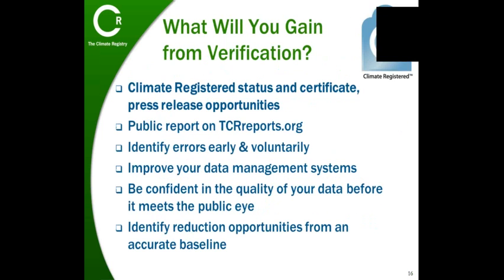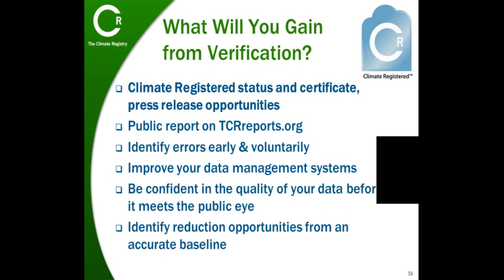Before we conclude, I'd like to take a moment to remind you of the benefits of verification. Once your verified report is publicly available through the registry, we'll provide you with the climate registered logo and a press release template for your use in communicating your major achievement. You'll have confidence in your third-party verified data and feel good about sharing it with your management and stakeholders, and you'll also feel confident about using your verified numbers in sustainability reporting and press releases.